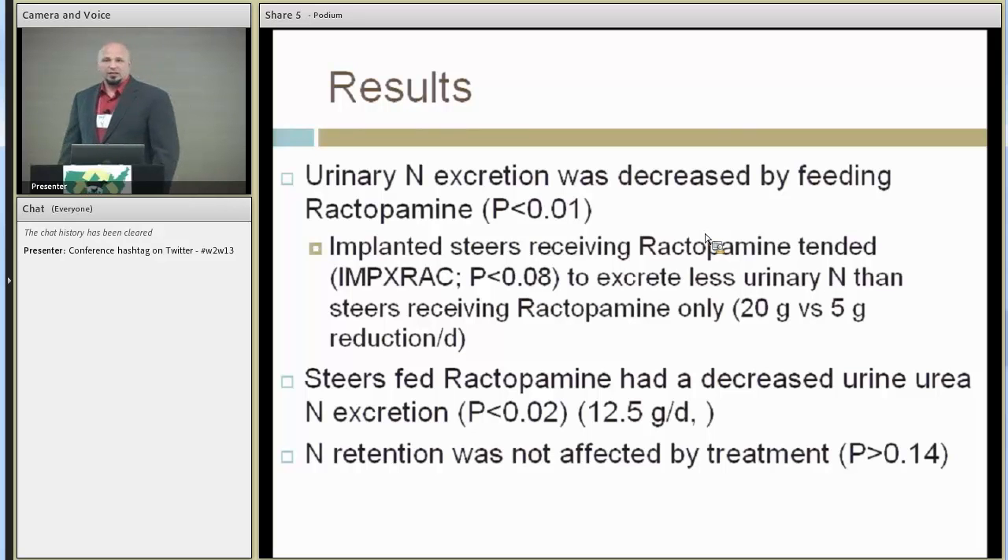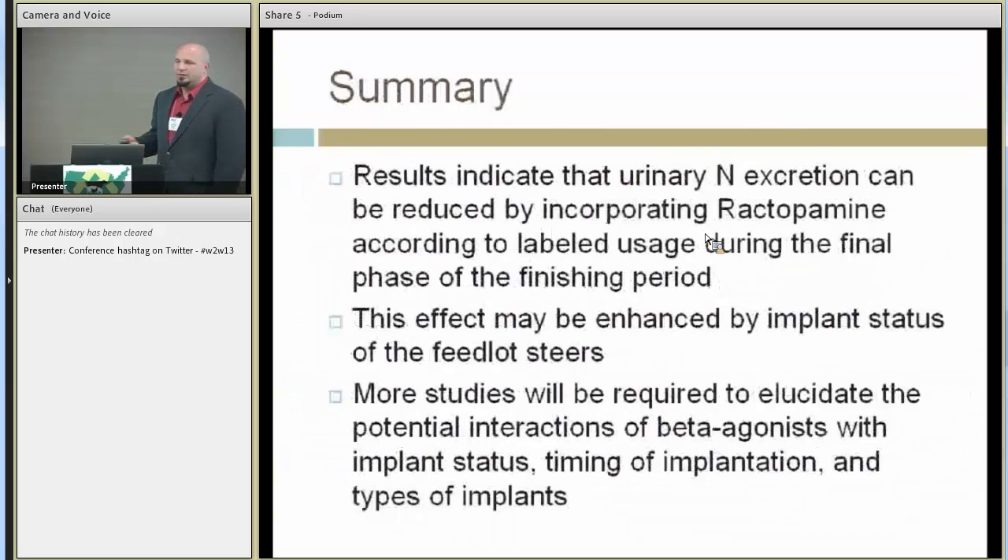We saw a five gram per day reduction when we fed ractopamine alone, but when steers were implanted and also fed ractopamine, we saw almost a 20 gram per day reduction in urinary nitrogen. That's getting really huge. A lot of studies in the literature say there's very little interaction between implant status and ractopamine use, but one key difference in our study was that rather than starting ractopamine at 70-80 days post implant, we started feeding it about 50 days post implant — so the trenbolone acetate-estradiol was still circulating in their system.